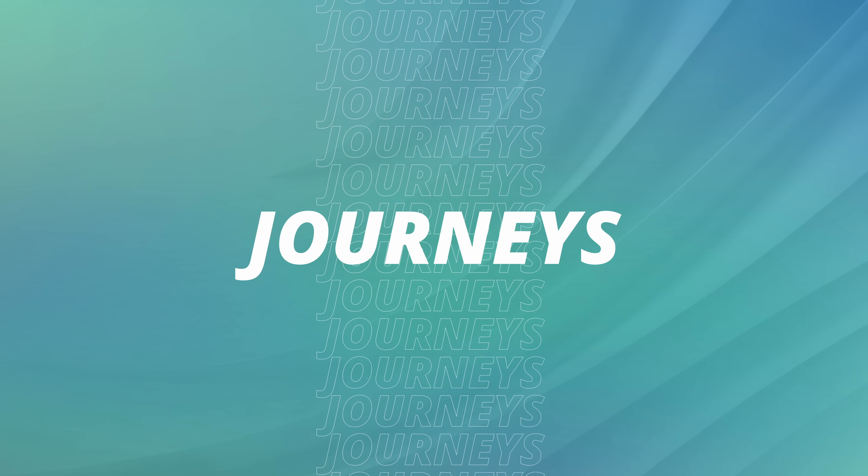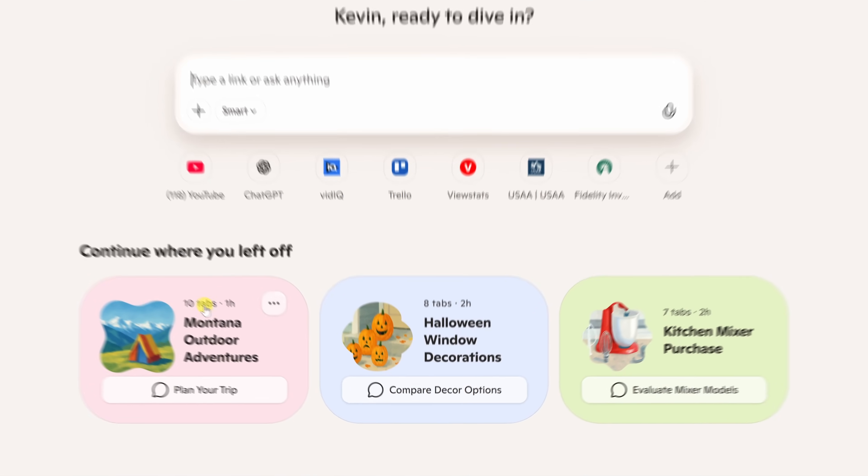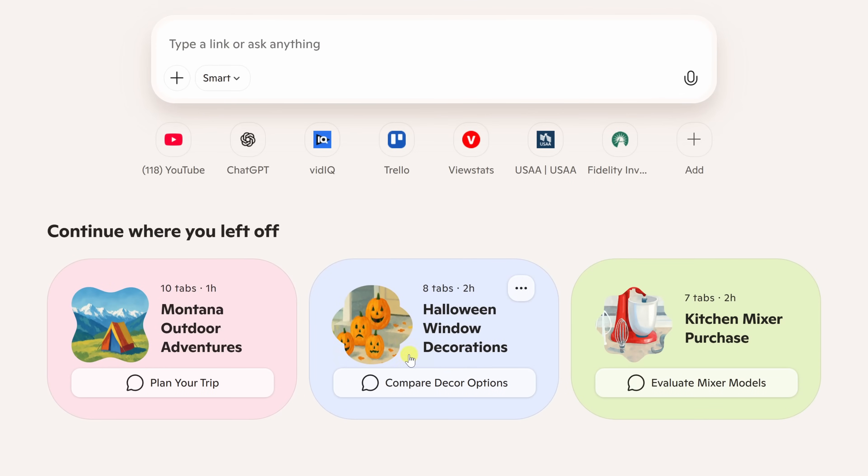Feature number three: Journeys. When I open a new tab and give permission, Edge actually remembers what I was working on. On a new tab page at the bottom, it automatically groups my past browsing into little cards. For example, there's my Montana Outdoor Adventure Journey — that's from when I was planning a trip from Seattle to Whitefish, Montana. I've been looking at trains, hotels, and things to do around Glacier National Park.